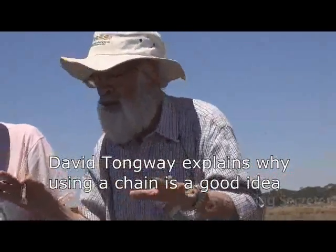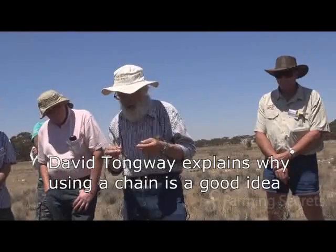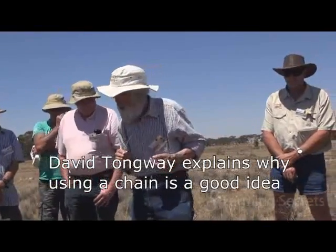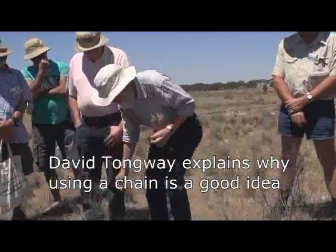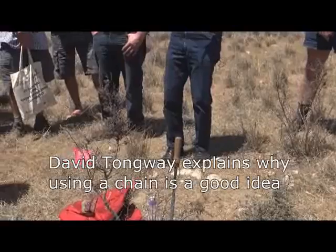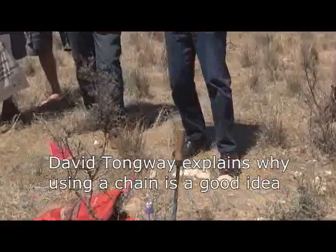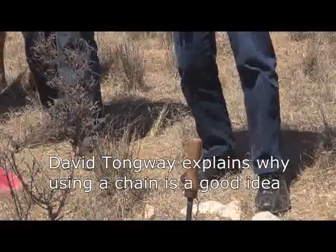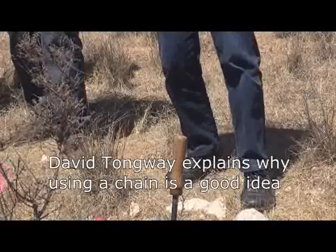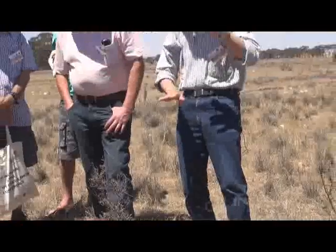I wanted to bring up the thing about using the chain to break down the litter. One of my colleagues at CSIRO in Armidale looked at the fate of litter, and one of his rules of thumb was if you had standing dry litter, you would nominate it had a decomposition value of 1. If it's lying down on the ground like this, it's got a decomposition value of 10 because it's much closer to organisms like fungi, which are going to colonise that plant material and break it down into simpler compounds so it's assimilated in the soil.